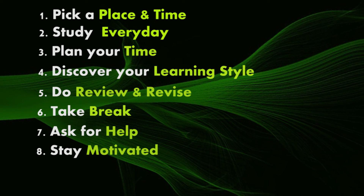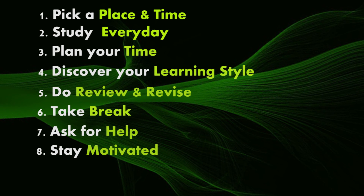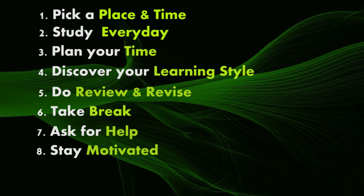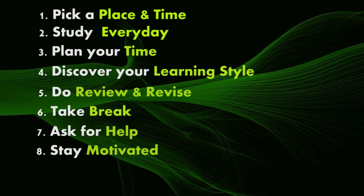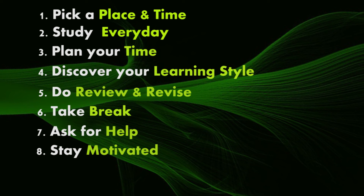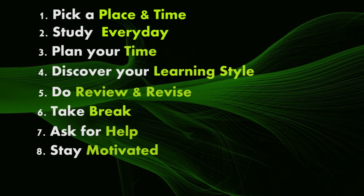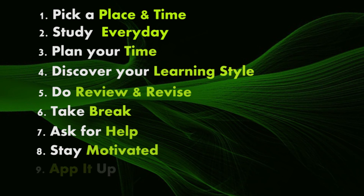Step eight: stay motivated. When you're studying, it helps to keep in mind your reasons for doing all this hard work, like a course or career you're working towards. It can help to have something in your study space to remind you of your goals. You could also decorate your study space with inspirational quotes or photos of people you admire and family members you want to make proud.